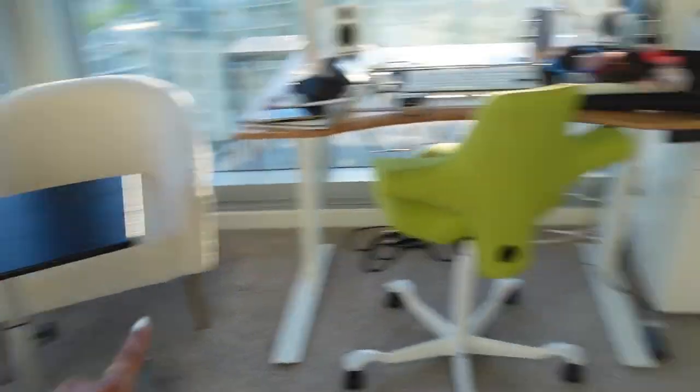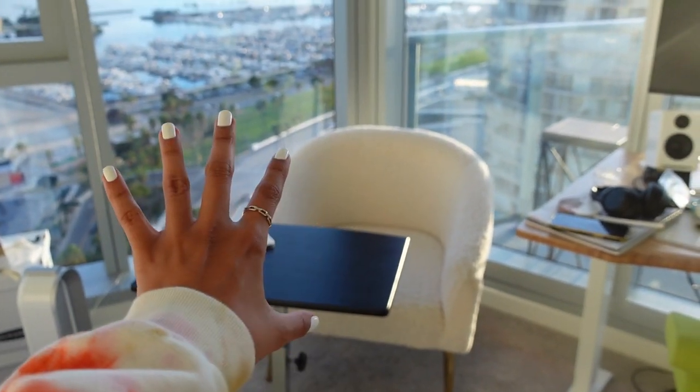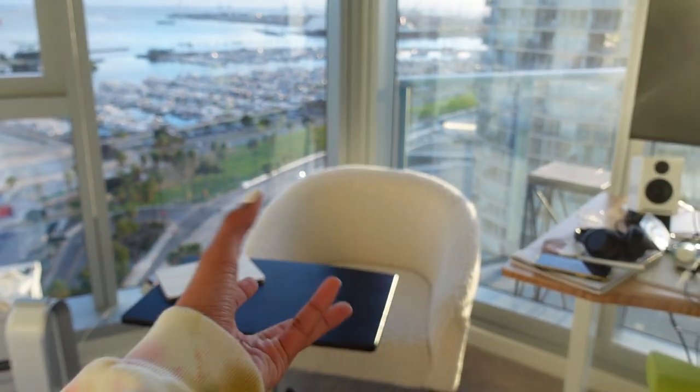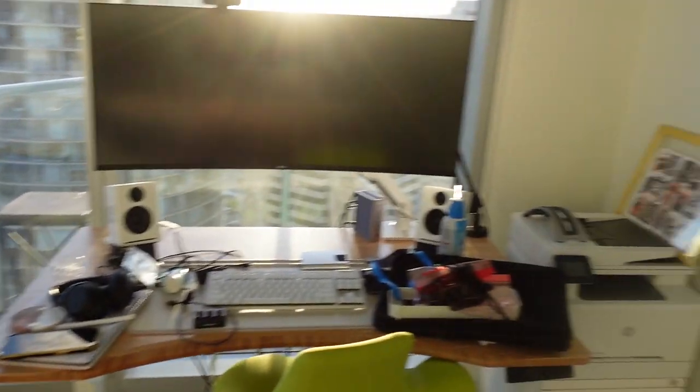I put the chair right here — it used to be over there. It just makes more sense to be over here because the view is really nice. It's like a really nice little nook where I can read or plan on my iPad or whatever. But yeah, everything is very much a work in progress.